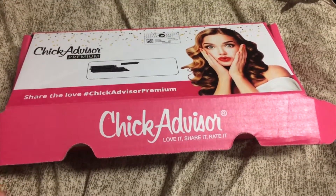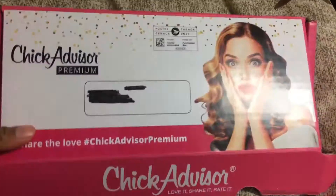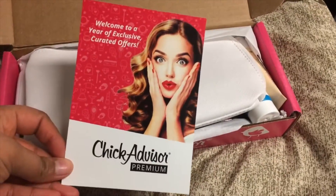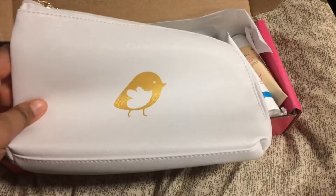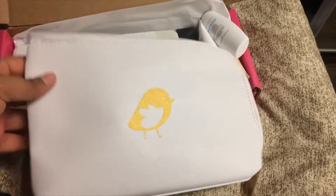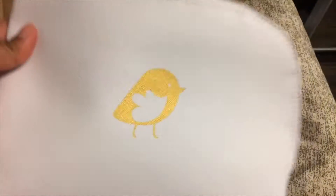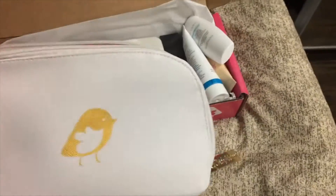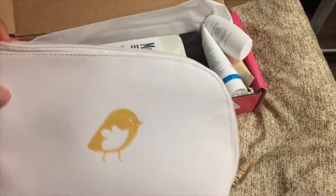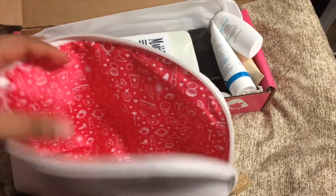This is how the box looks — super cute — and this is how it looks on the inside. There's a little card right here that tells you everything that's inside. The first thing in here is this little makeup bag, which is super cute. It has a little gold Chic Advisor logo on it, and the bag design opens all the way up, which is really nice and really good quality.